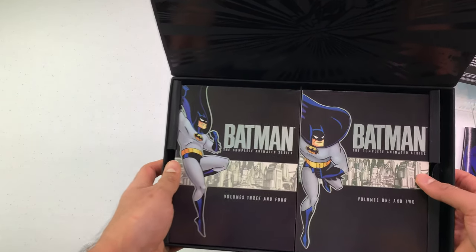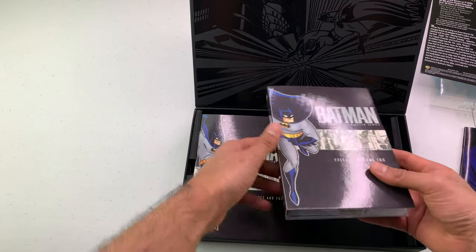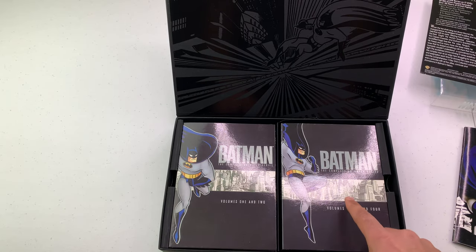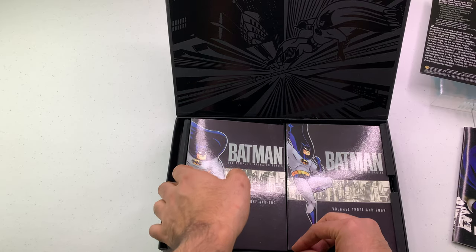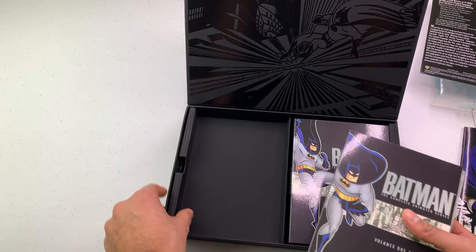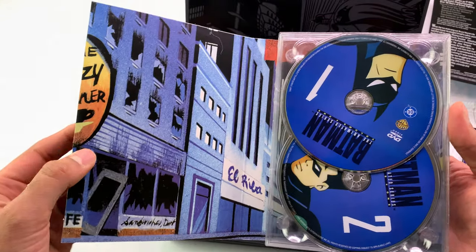Let's look at how the discs are organized. This is going to bother me - volumes one and two aren't in order. You'd think they would do it like this: volumes one, two, three, four - very easy. But I guess not.